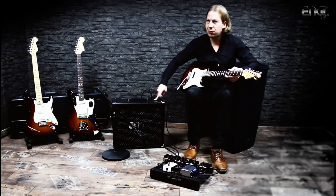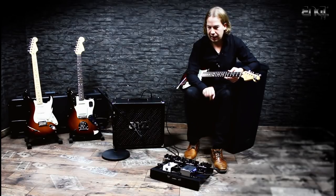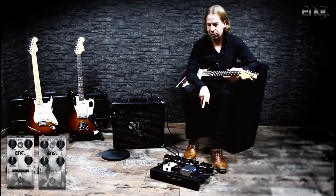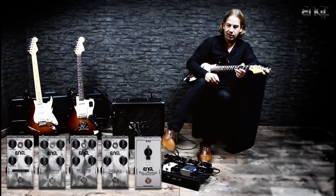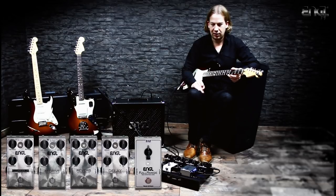We've got the Ironball Combo which sounds absolutely fantastic and we've got a brand new pedal line called the Angle Custom Pedal Series. Five brand new pedals made in Germany: a fuzz pedal called the Fuzzy Head, a heavy rock blues rock pedal called the Alpha Drive, a reverb, a delay, and a boost pedal called Full Range. Stop by the Angle booth, have a coffee and check out the great amps.